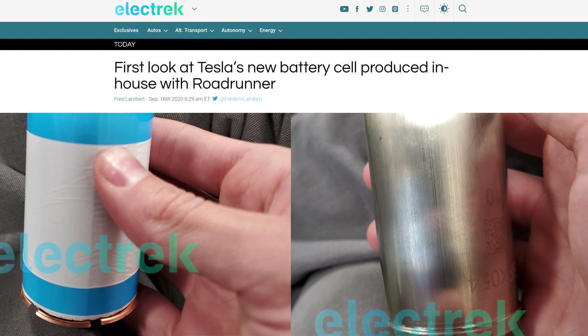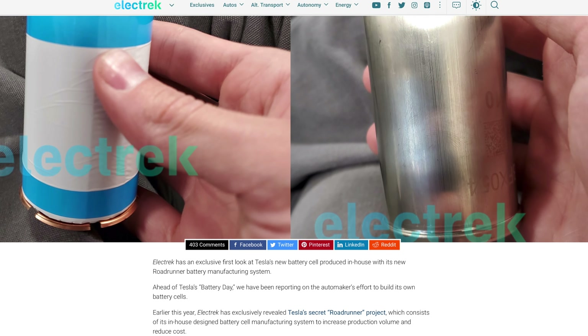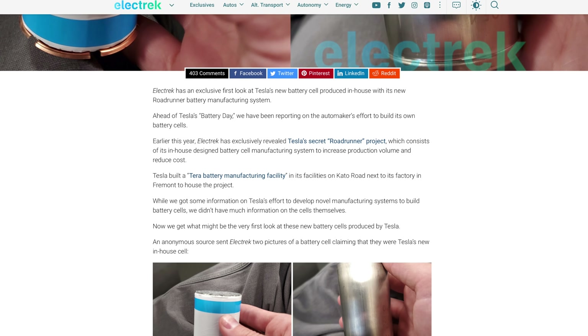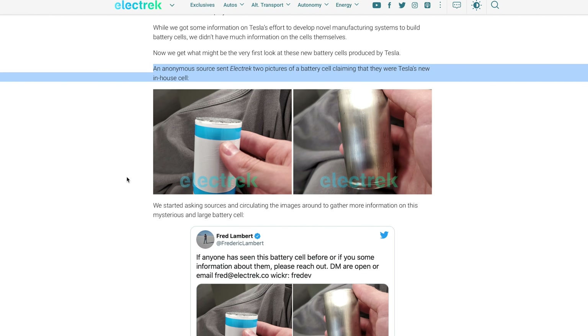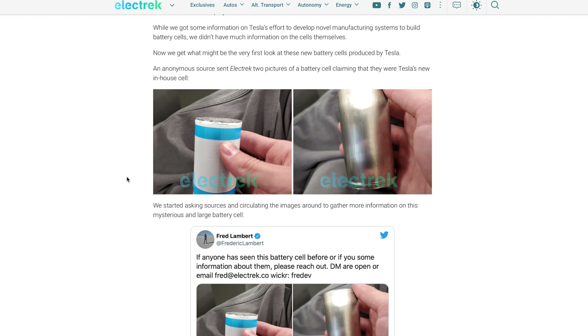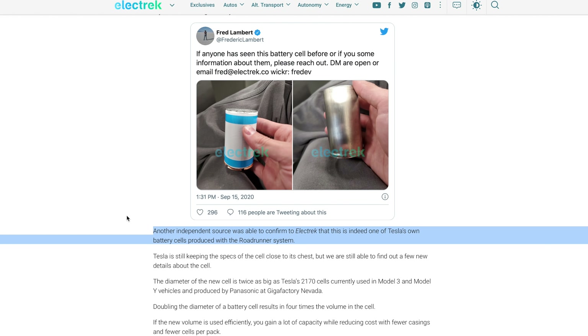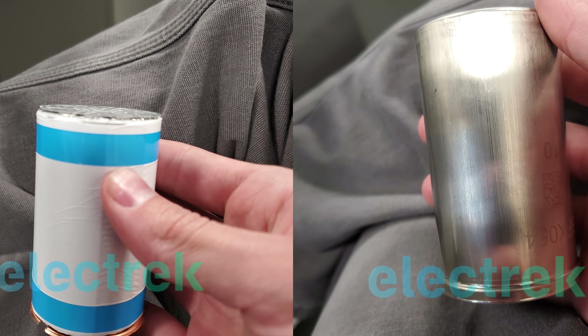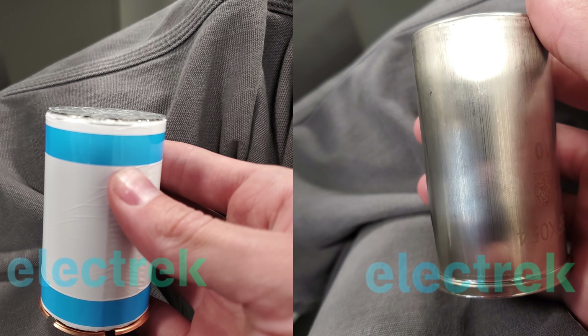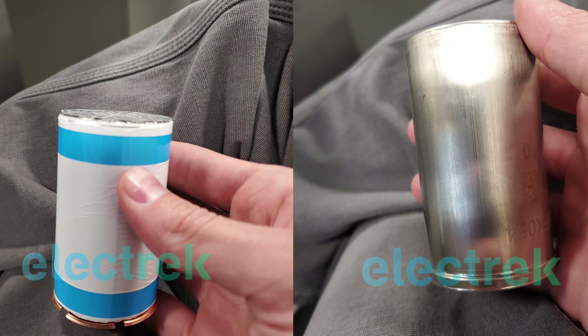Starting off with the battery news, as we talked about yesterday, Electrek had posted on Twitter about a couple of photos that they had received claiming to be Tesla's new battery cell from the Roadrunner production line. Today, Electrek did end up writing an article about that. In that article, they write that an anonymous source sent Electrek two pictures of a battery cell claiming that they were Tesla's new in-house cell, adding that another independent source was able to confirm that this is indeed one of Tesla's own battery cells produced with the Roadrunner system. So obviously take that for what it's worth, but this does fit with the rumors that we have heard so far leading up to Battery Day.